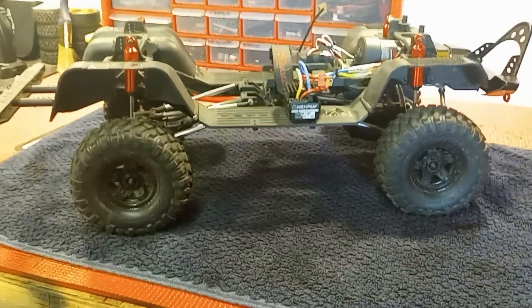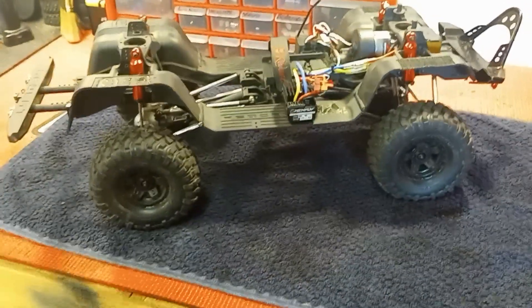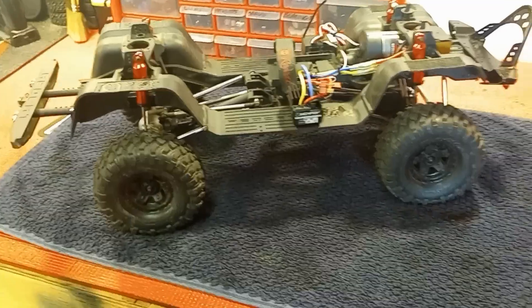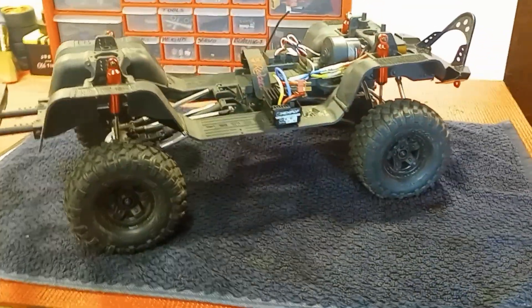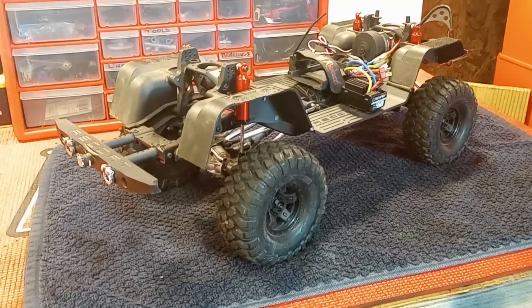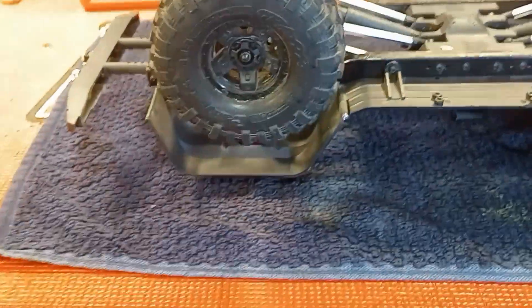As tough as this truck is, I don't want to ruin it, and I think by doing what we had originally planned we would do just that. So I'm just going to clean this thing up, get everything tight, make sure everything's in order, and slap the body back on it.